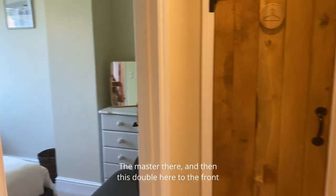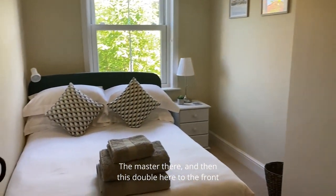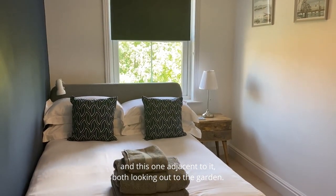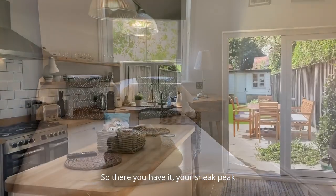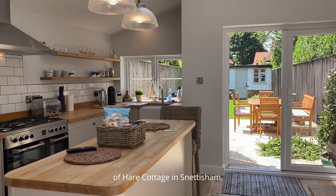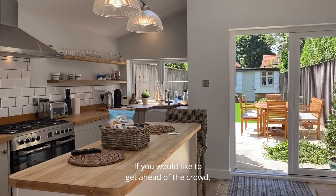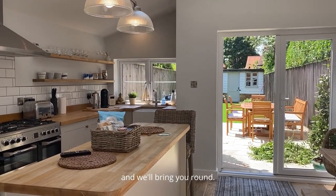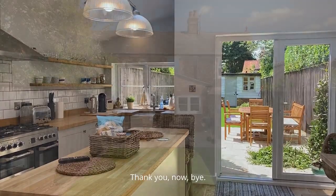The master bedroom there, and then this double here, and then this double to the front, and this one adjacent to it, both looking out to the front. So there you have it — your sneak peek of Hair Cottage in Snettisham. If you would like to get ahead of the crowd, come and have a look. Give us a call and we'll bring you round. Thank you now, bye bye.